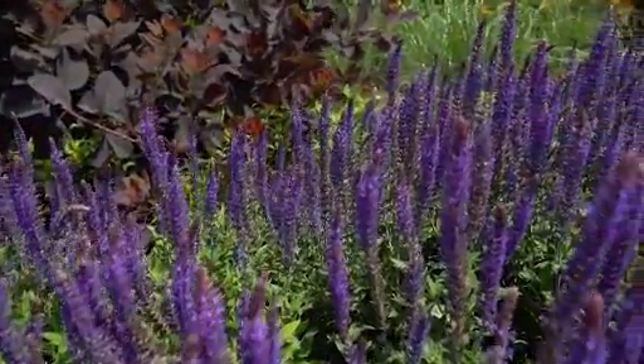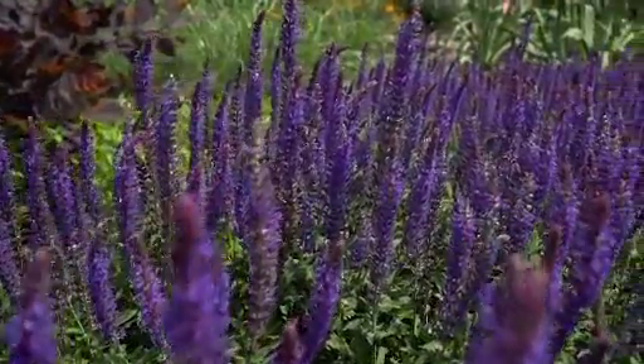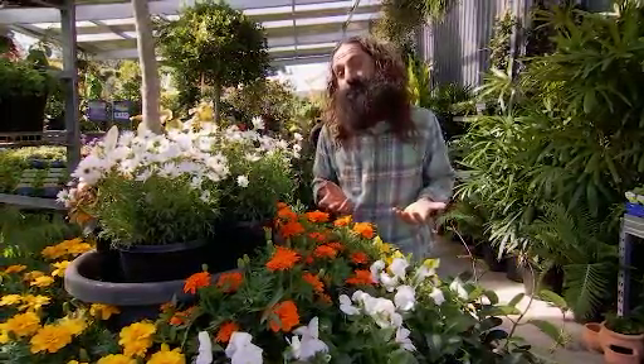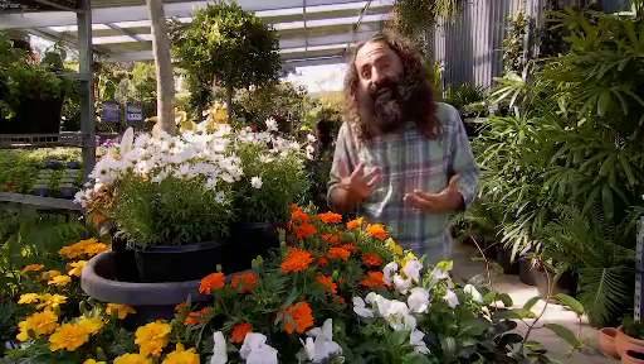Bees prefer yellow and blue flowers, so make sure you factor those into your selection. When you start to plant from these plant families, not only will you attract the bees, but you'll also attract other beneficial insects that will knock out things like aphids as an added bonus. So take your pick, make some selections, and start to create a buzz around your neighbourhood.